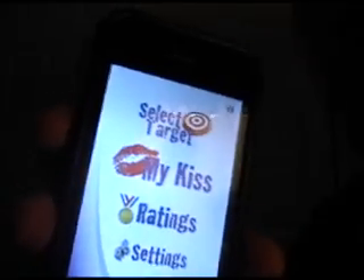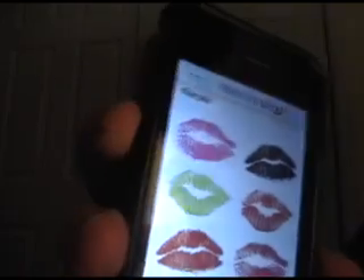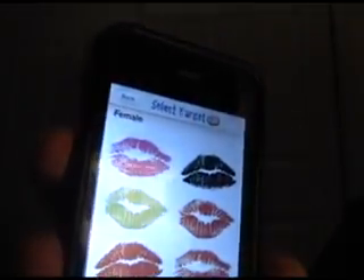Let's see if I can show you here. Give me a couple rundowns. You can select your target, which you can pick a set of two, four, six, or eight different lips here.